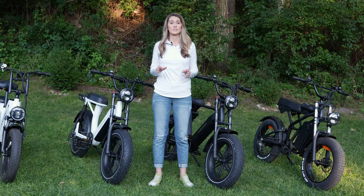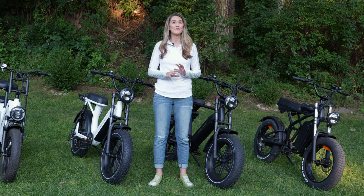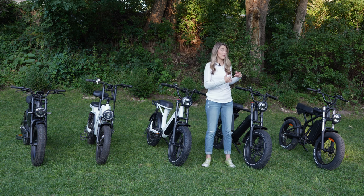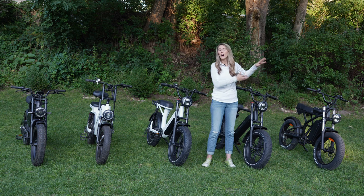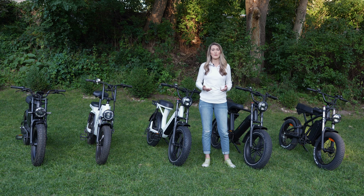Hey everyone, Ms. Go Electric here. The moped style e-bike, or e-mopeds, have become so popular over the last few years, and they really were set off by the Super 73 brand. In California, you can find them everywhere, but it seems every brand is coming out with their version of an e-moped now. These are five of the e-mopeds that I have reviewed so far. We're going to go through each model and talk about from the lower price point of around $1,200 all the way up to the $2,500 range, and what to really look out for when you're shopping for an e-moped.